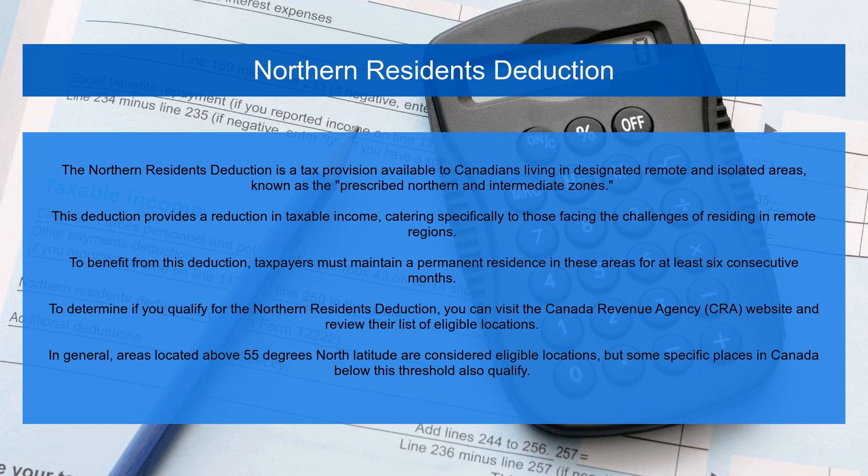In general, areas located above 55 degrees north latitude are considered eligible locations, but some specific places in Canada below this threshold also qualify.